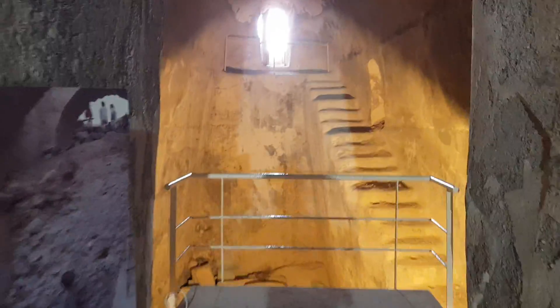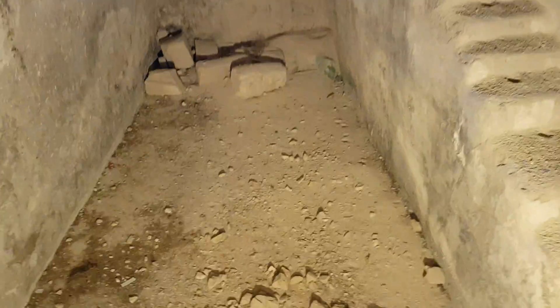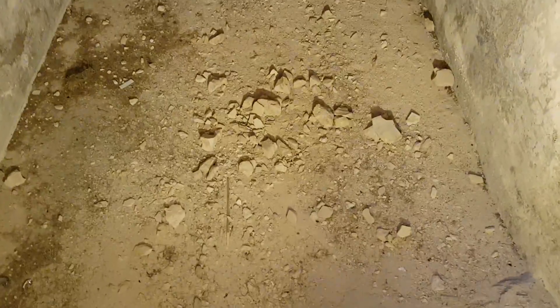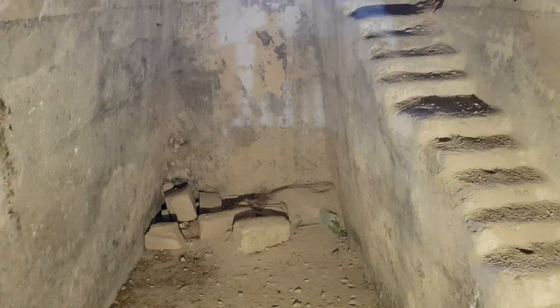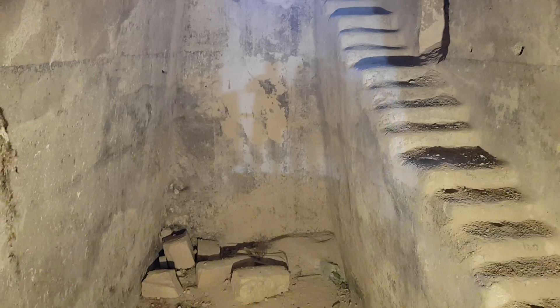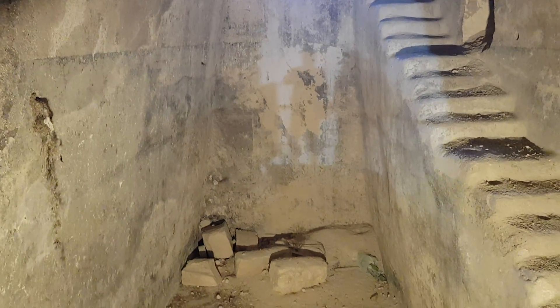I wanted to see how big it was. This is the real floor of the water system. And everything is covered with hydraulic cement — it's not like a regular cement.